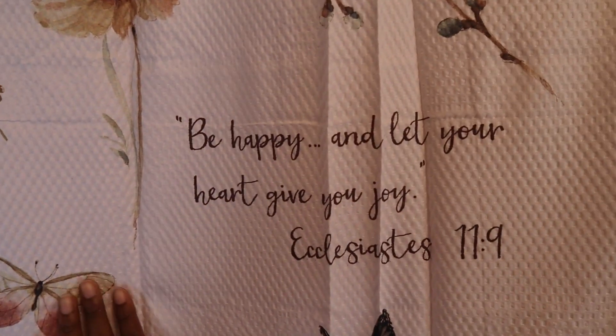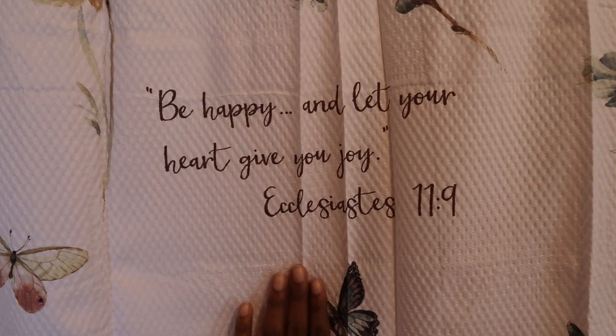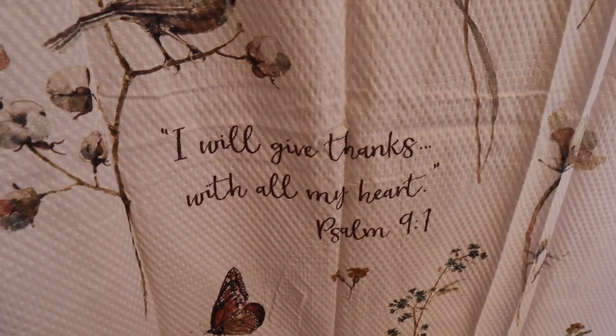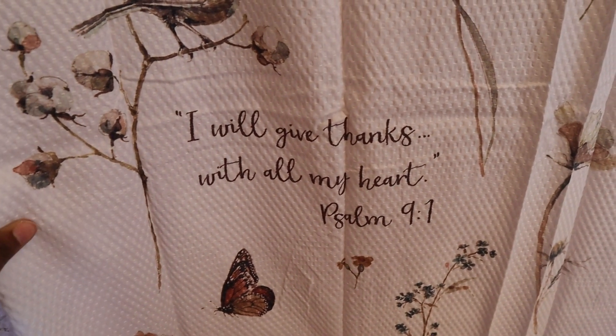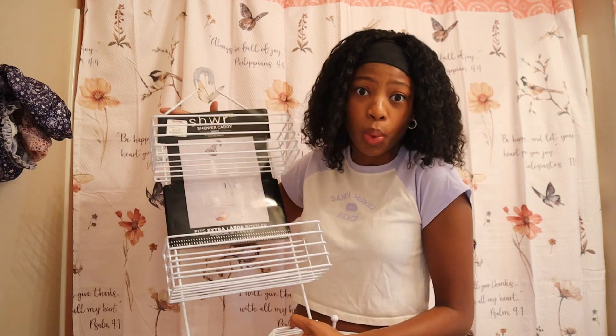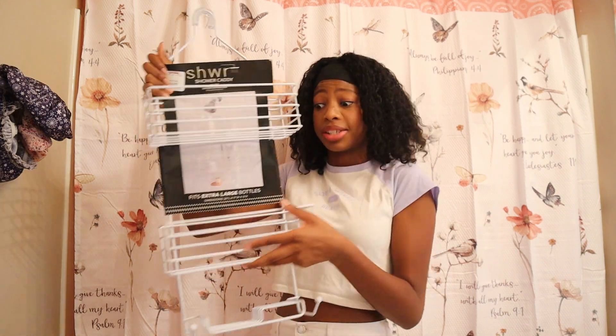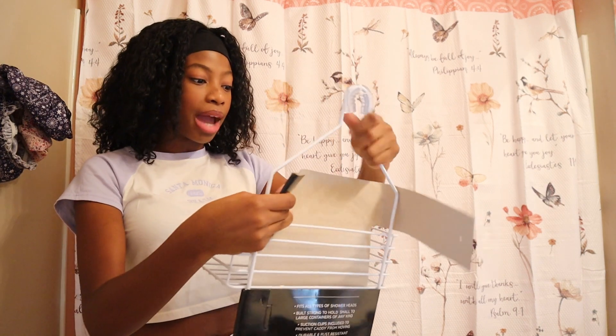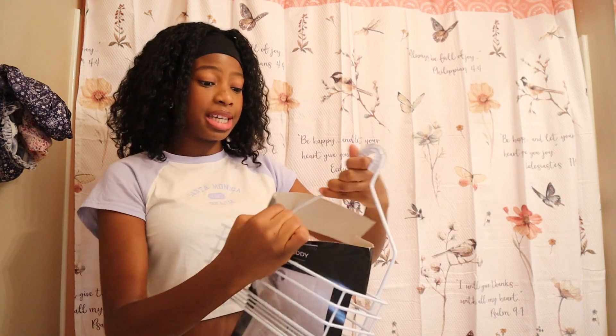Let's read one of the Bible verses on the curtain: 'Be happy and let your heart give you joy' — Ecclesiastes chapter 11, verse 9. The last thing I have for my shower is this shower caddy, and of course it's white to match the white and pink vibe. It has a lot of compartments. I got it at TJ Maxx for $14.99, which is a really good price compared to others at $20 and up.